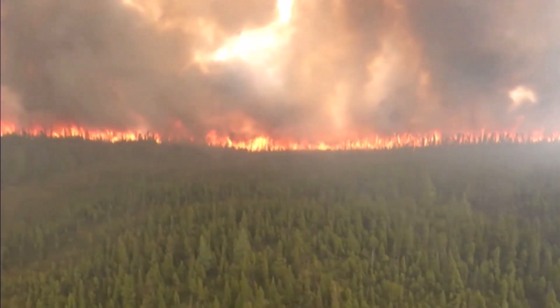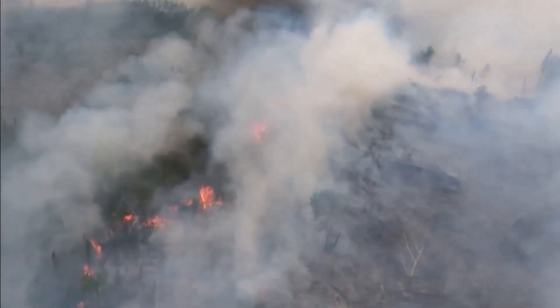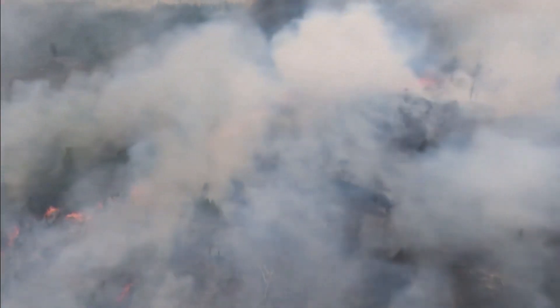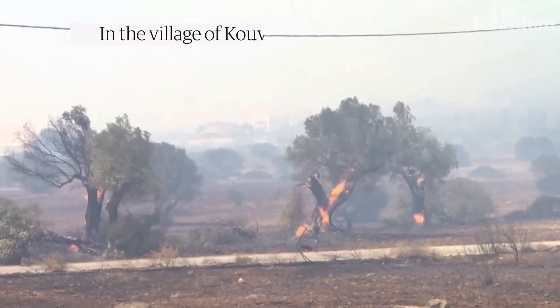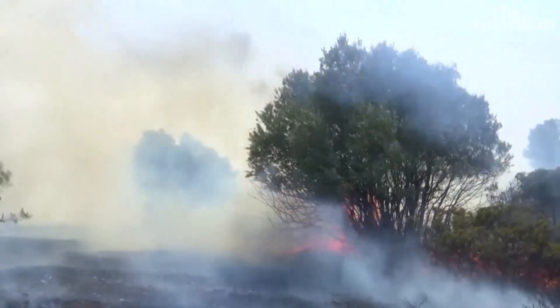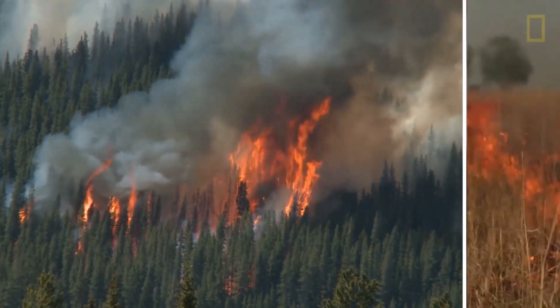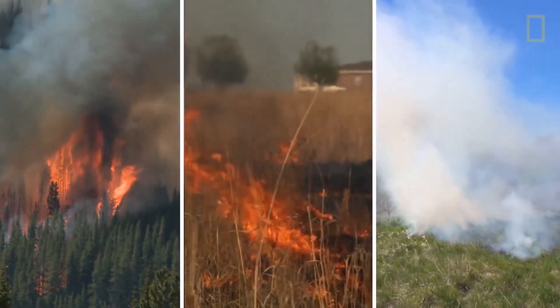Fire is essentially a rapid and vigorous oxidation — a reaction with oxygen — of the fuel source. In a typical fire, the oxidant that carries the oxygen is usually the air, and the substance that undergoes oxidation is the fuel. The more easily the fuel accepts oxygen and undergoes oxidation, the more susceptible it is to catch fire.